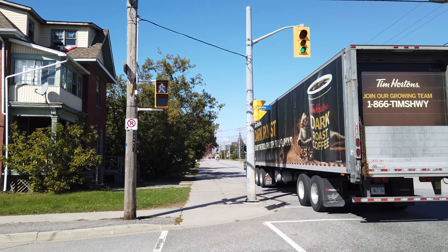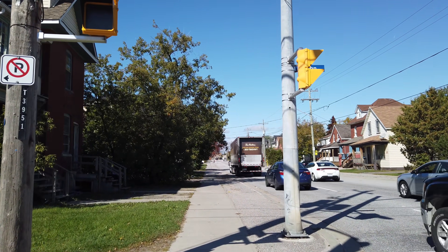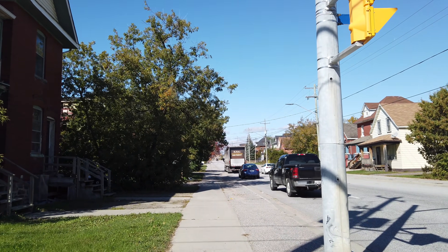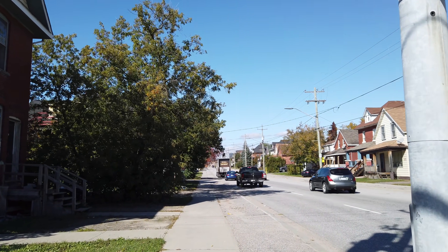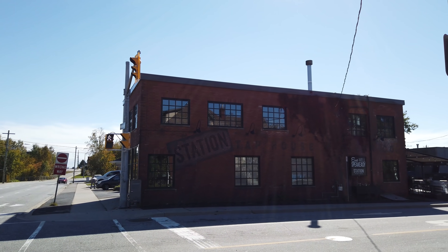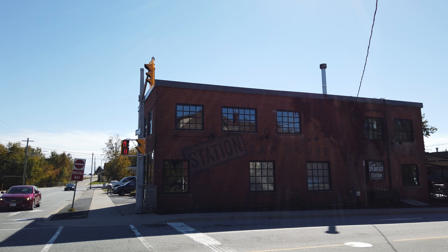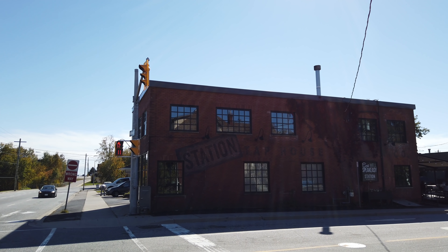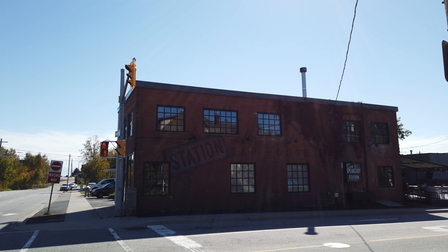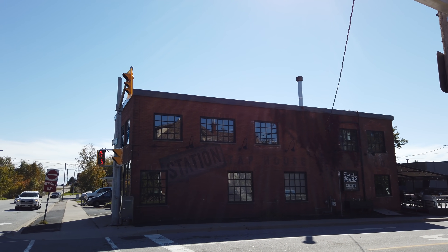So I thought I would walk from this old former apartment to another old place where I used to live. This was a popular pub when I lived in this area, called the Bull and Quench, but now it's the Station Tap House. It got a bit of a renovation — it actually looks a little nicer now than it used to.